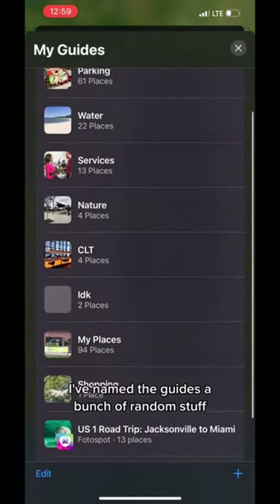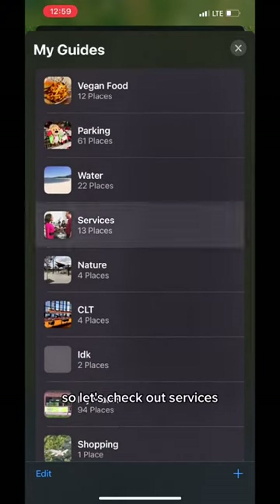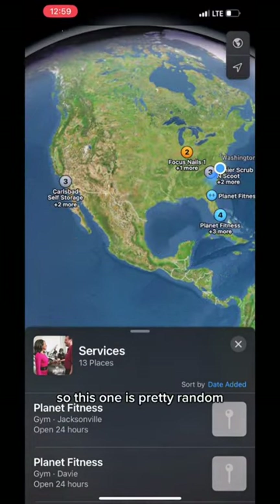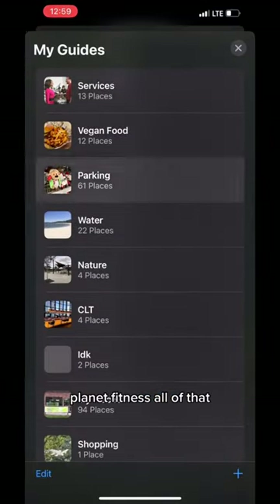I've named the guides a bunch of random stuff, and here are the ones I have set up so far. Let's check out Services — this one is pretty random, basically oil changing places, Planet Fitness, all of that.